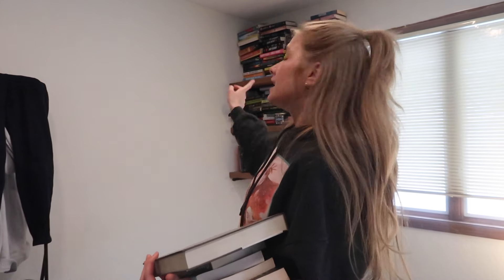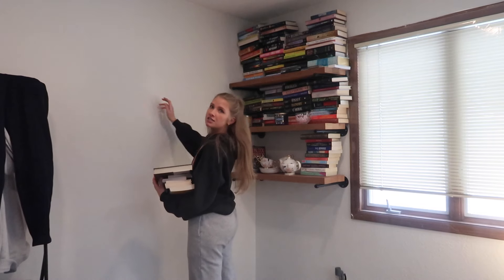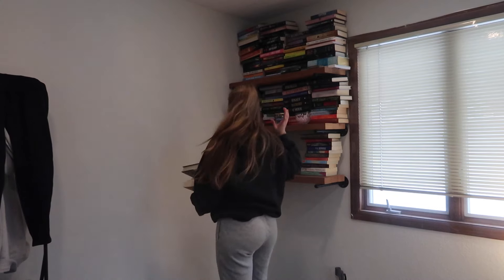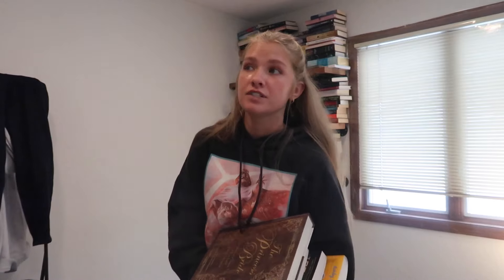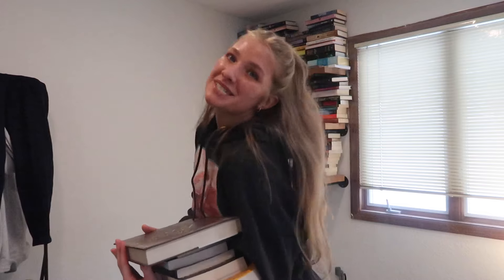I forgot to mention my dad is making me three more shelves — he made those ones — so he is making me three more so I can put them kind of staggered, like another shelf, another shelf, another shelf, to be like a little library corner. So I'm excited about that. He's texturing the walls right now so maybe we'll ask him later, see if he's in a good mood — maybe we'll bribe him with a coffee.